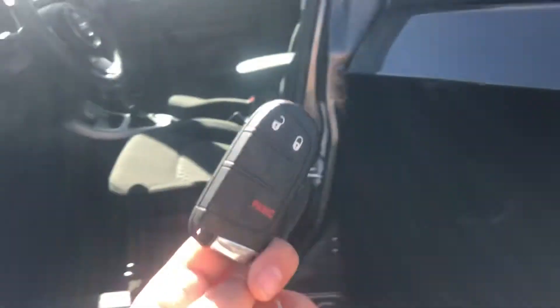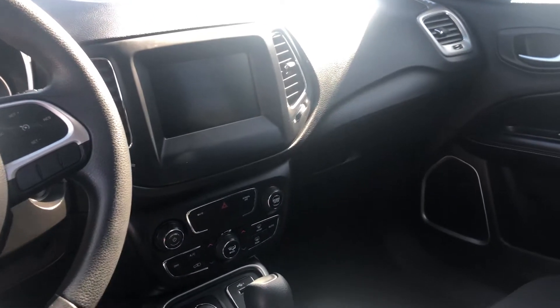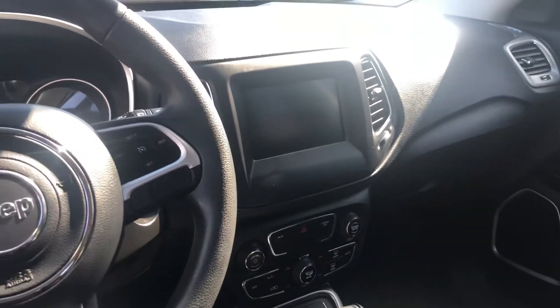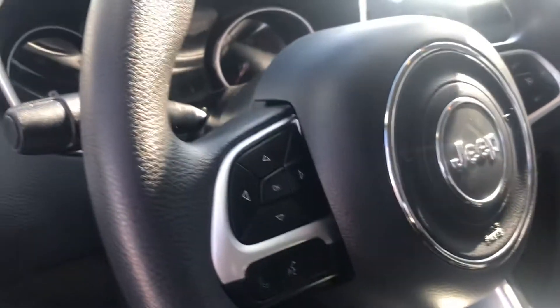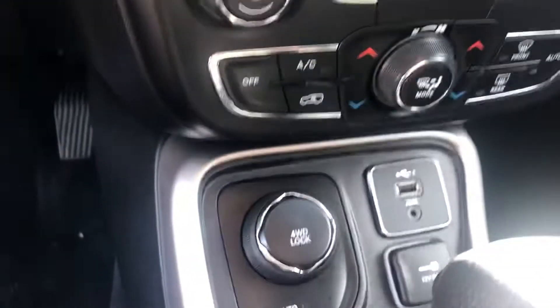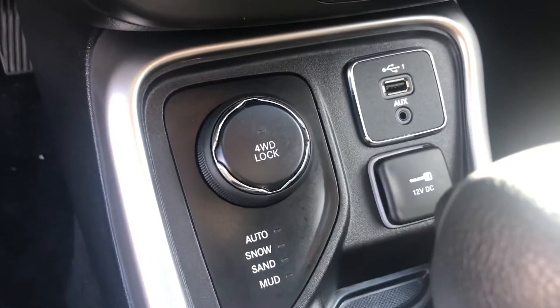Starting with the key fob, you have a smart key system, cloth interior in the color black, and this is what your front display looks like here. You've got all of your Bluetooth capabilities on this vehicle and you can do all of your phone calls hands-free right here on the steering wheel. You have dual climate control and you also have a USB and an AUX input as well as a 12 volt.